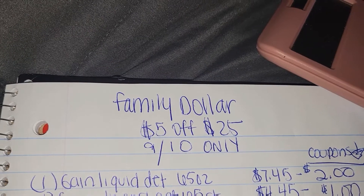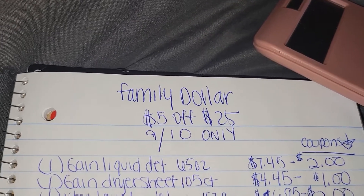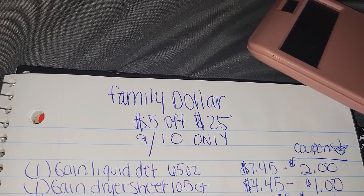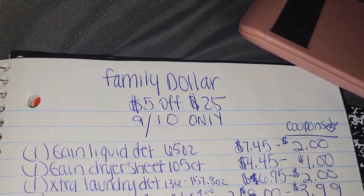The first item you want to pick up is one Gain liquid laundry detergent, 65 ounce, for $7.45 — and there is a $2 off coupon. The next item you want to pick up is one Gain dryer sheets, 105 count, for $4.45 — and there is a $1 off coupon.